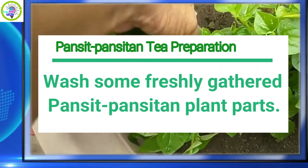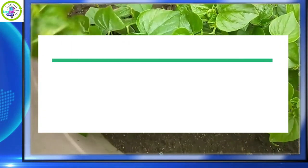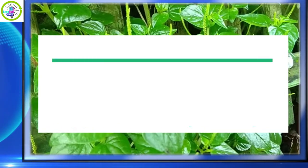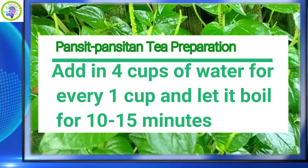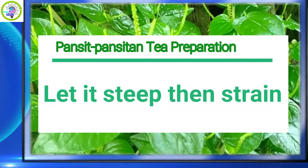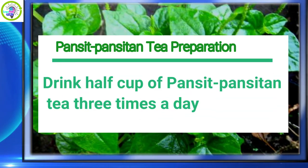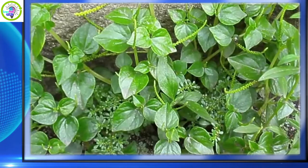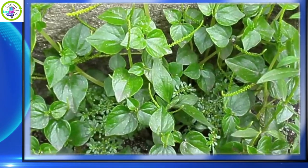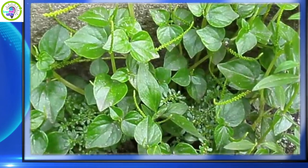Pancit panciton preparation: wash some freshly gathered pancit panciton plant parts, chop the parts, and place in a pot. Add four cups of water for every one cup of plant material and let it boil for 10 to 15 minutes. Let it steep, then strain. Drink half a cup of the decoction three times a day.